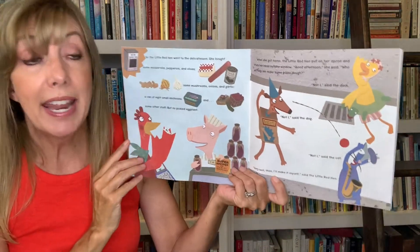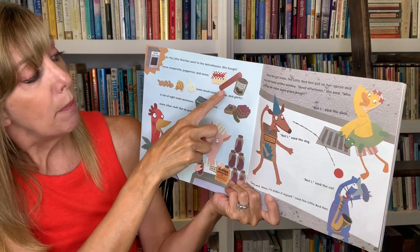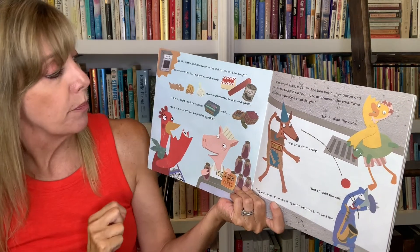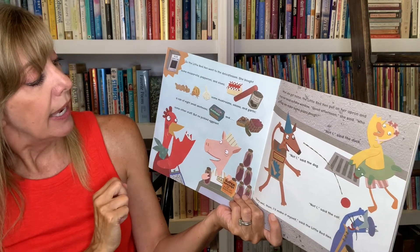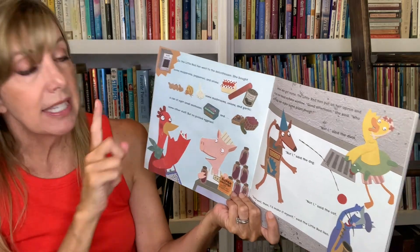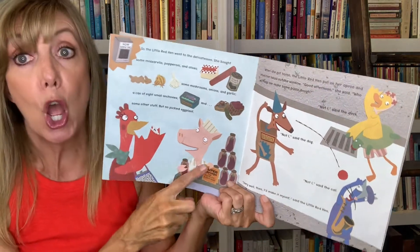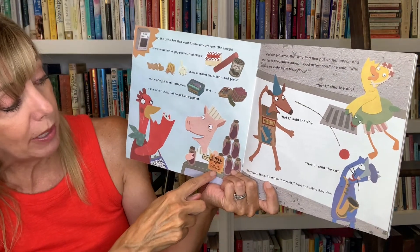So the Little Red Hen went to the delicatessen. She bought some mozzarella, pepperoni, and olives, some mushrooms and onions and garlic, a can of eight small anchovies, and some other stuff. But no pickled eggplant. Look, it's a super savings on pickled eggplant.